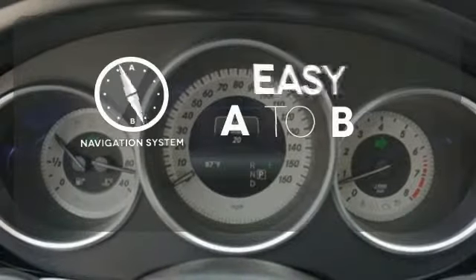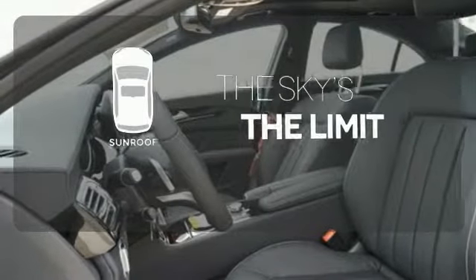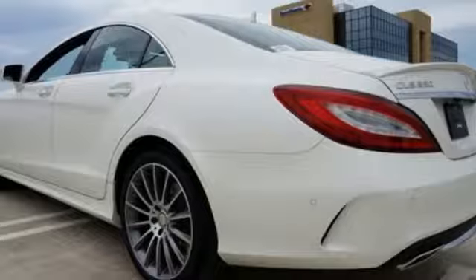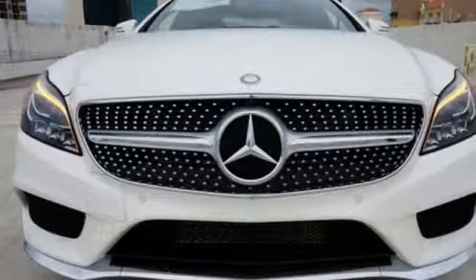Feel confident getting from point A to point B with the navigation system. Get your daily Vitamin D by opening up the sunroof. This CLS Class is a reflection of you and your passion. Make it yours today.